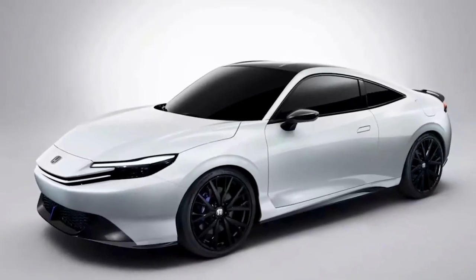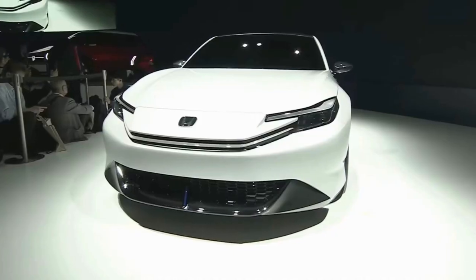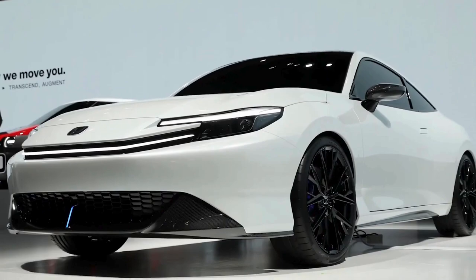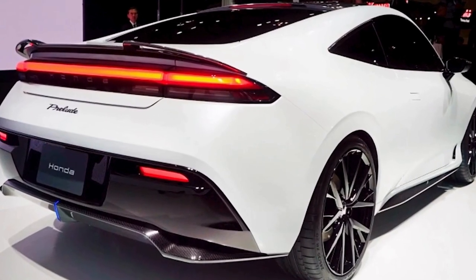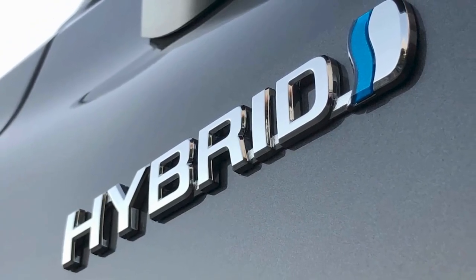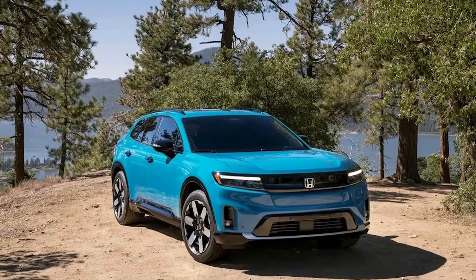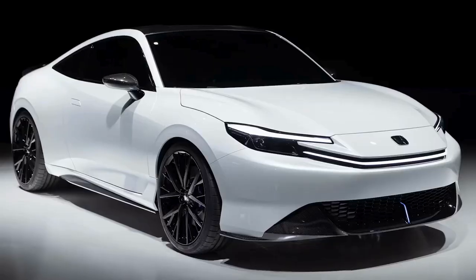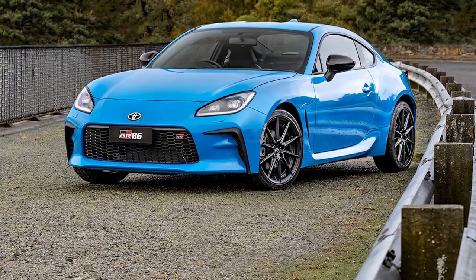The discontinuation of coupe versions of the Accord and Civic might have been a strategic move to pave the way for the Prelude. Honda's lineup reshuffle suggests they've been making room for the return of the Prelude as a distinguished sports coupe that doesn't overlap with their existing models. Honda is also investing in full electric vehicles like the Honda Prologue. When it comes to pricing, it would not be surprising to see the Prelude positioned competitively against gas-powered equivalents like the Toyota GR86.